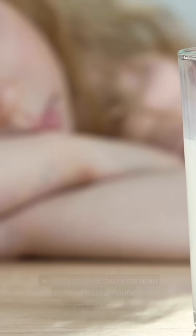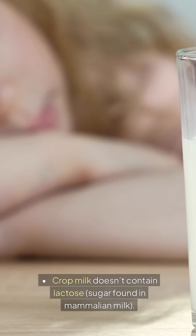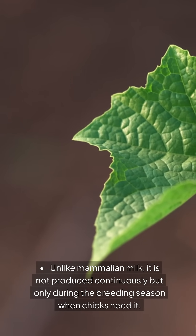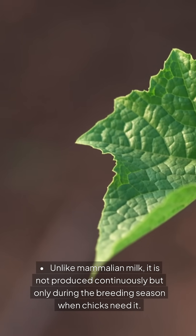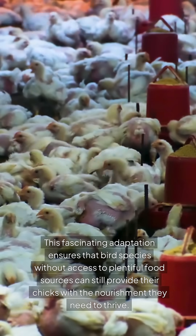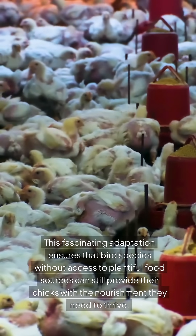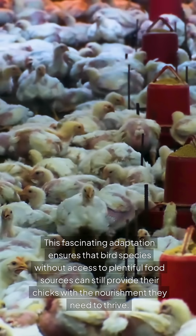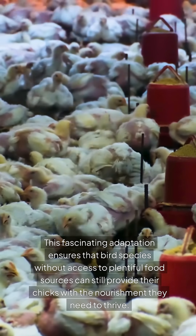How it differs from mammal milk: Crop milk doesn't contain lactose, the sugar found in mammalian milk. Unlike mammalian milk, it is not produced continuously but only during the breeding season when chicks need it. This fascinating adaptation ensures that bird species without access to plentiful food sources can still provide their chicks with the nourishment they need to thrive.